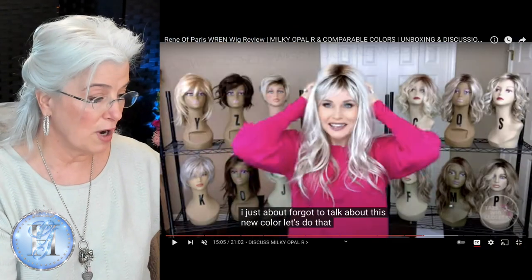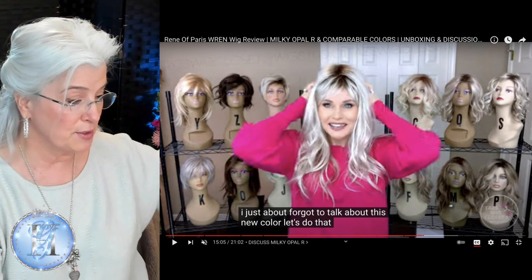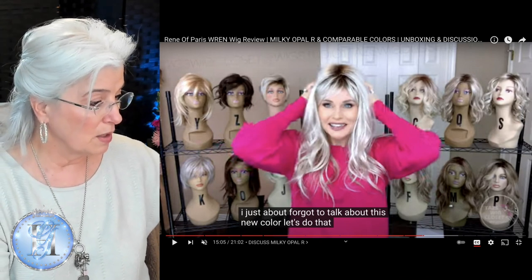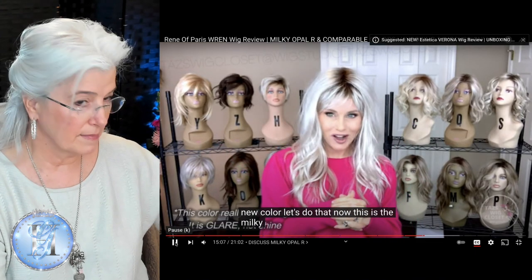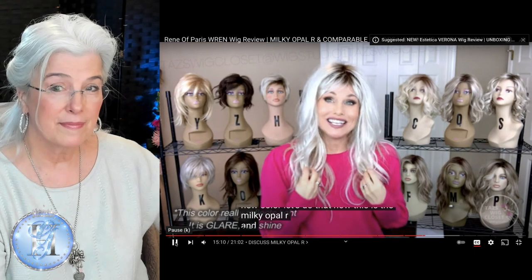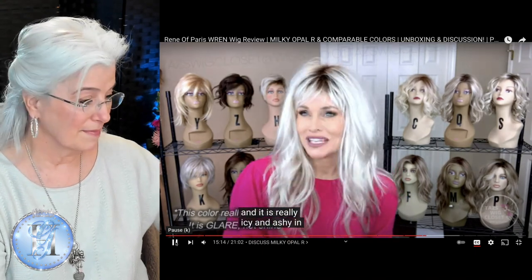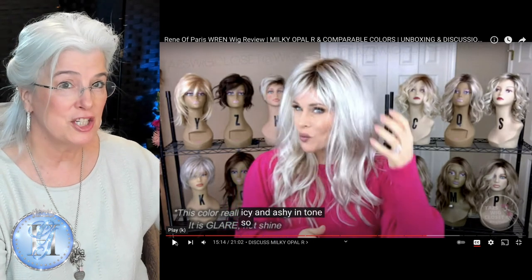Now I'd love to hear how Taz describes color. I love to hear how she describes anything. She's really a master communicator, and she does a great job describing — written by Rene of Paris. So let's listen. This is the Milky Opal R, and it is really icy and ashy in tone. Did you hear that? Icy and ashy in tone.